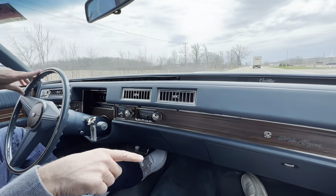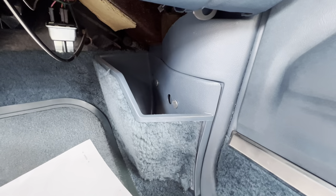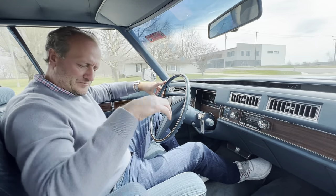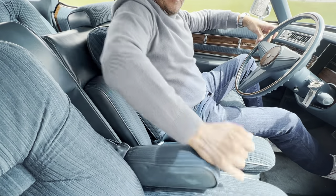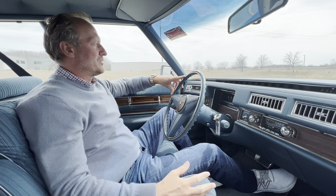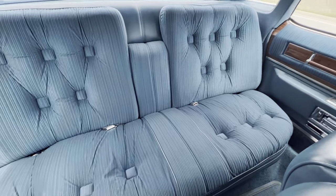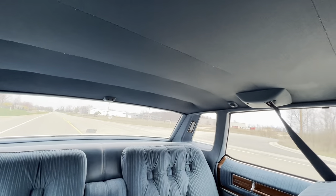A cool old feature of the Cadillacs was the trash can down on the passenger side foot well — something that you saw in a lot of American cars in the '70s and '80s, a nice little touch. You get an armrest for driver side and passenger side, both function properly. You've got these pillow top cushions which are enjoyable to sit in — you feel like you're sitting in your grandparents' living room, nice and cushy with plenty of padding.